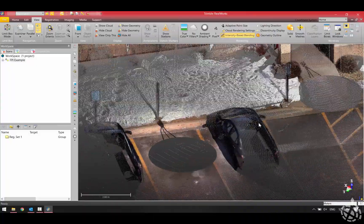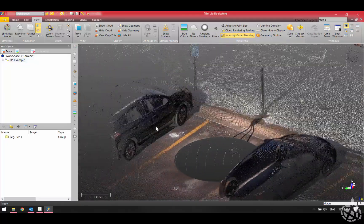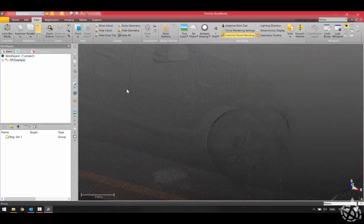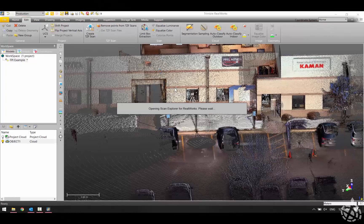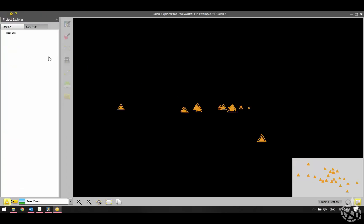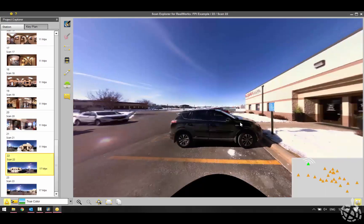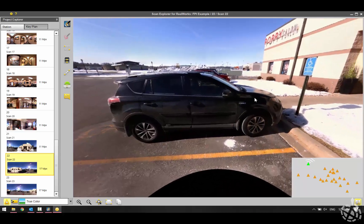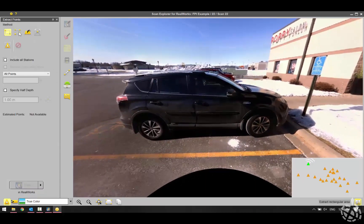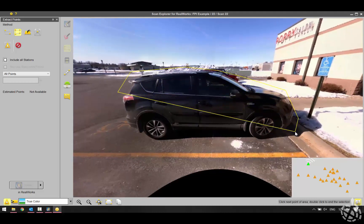Now we're bringing the data into Trimble RealWorks and switching to true color because the data has been colorized. This is just a preview scan, not all of the data, but it still looks pretty clean and pretty dense. We'll open this up and go into the scan explorer, similar to what we're used to with the TX8, and find our second outdoor scan to locate the black car. We can see where we're at outside, zoom in, and cut out the point cloud just for the black car. The scan was done outside — about six degrees, seven below windchill, rather windy.